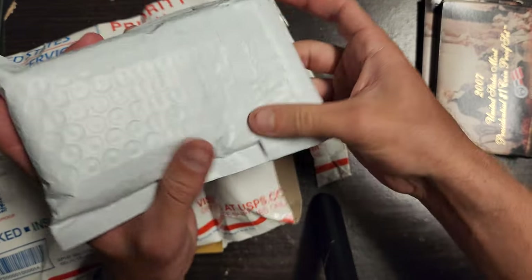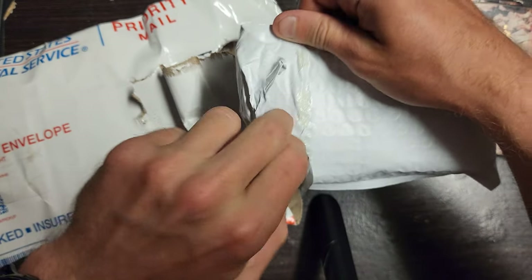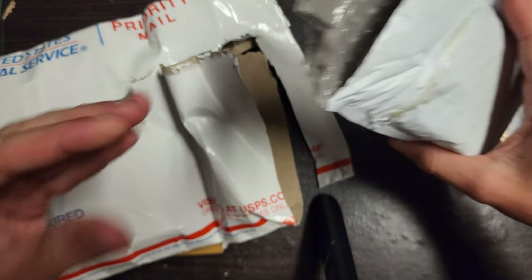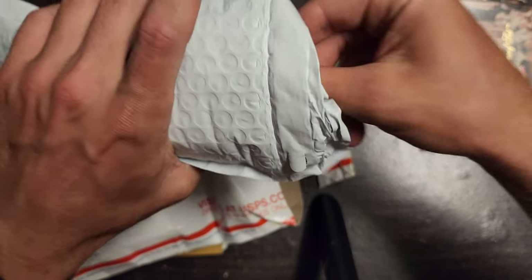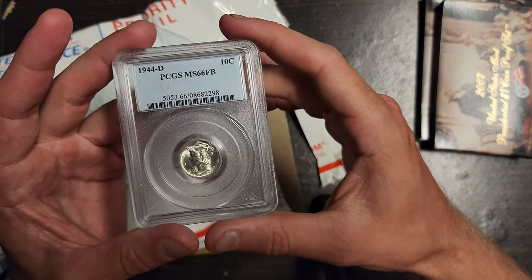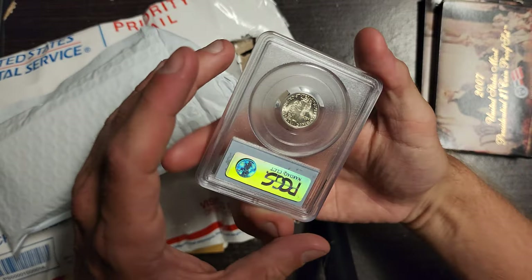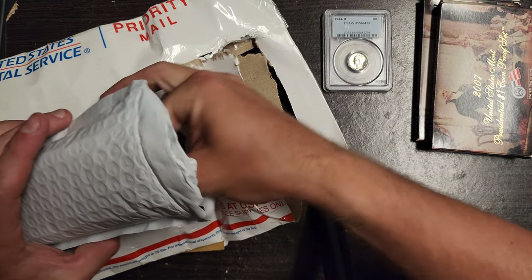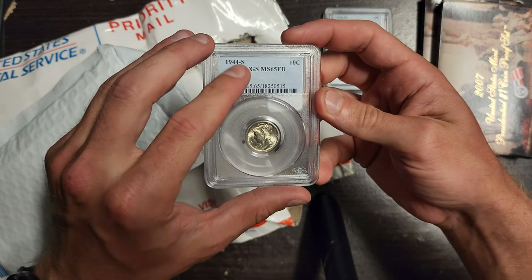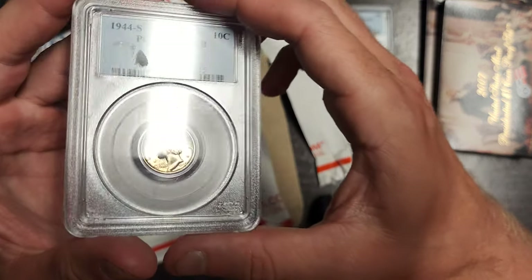We got some graded coins in here — this will be cool for you guys. I only pulled out the red book so you guys can see the mintage, because you can't really go off the prices in the red book. This looks like a piece of a PCGS case. I got some Mercury dimes — 1944-D, Mint State 66 FB, full bands. Nice little PCGS case. And this is another Mercury dime — 1944-S, 65 FB, it's got a little bit of toning on it.